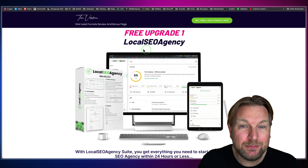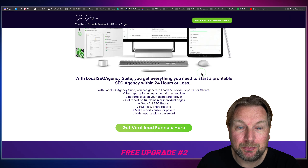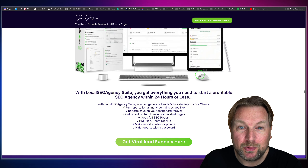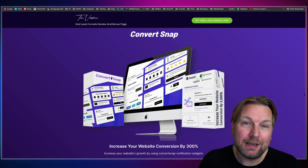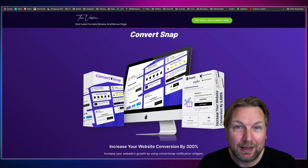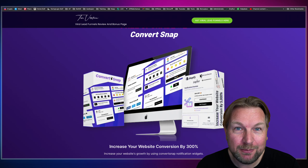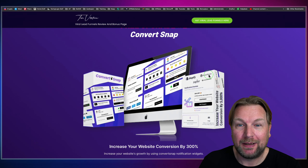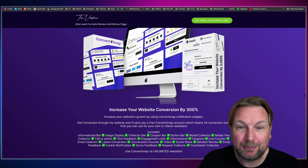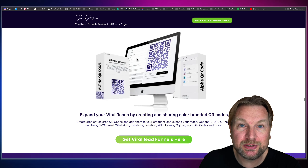My first bonus is Local SEO Agency, where you get everything you need to start a profitable SEO agency and run reports. The second bonus is Convert Snap, where you can add popups to your websites and sign-up pages — things like social proof notifications saying a hundred users just signed up, or coupon codes. There are so many conversion tools you can add to your website with this tool. It's cloud-based and completely free.